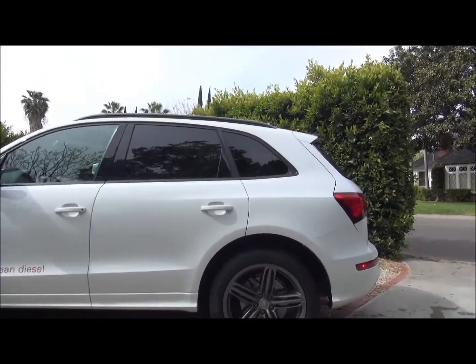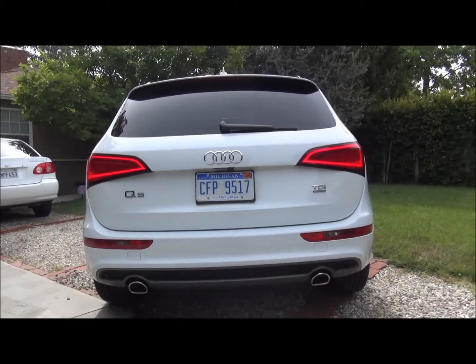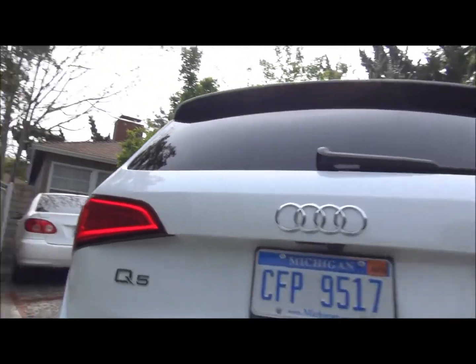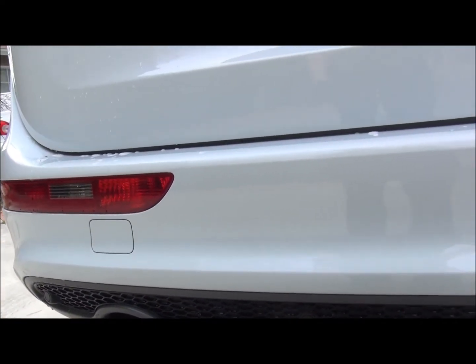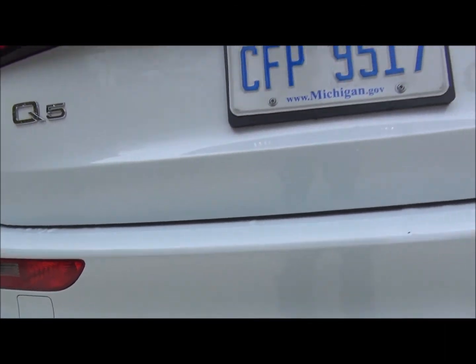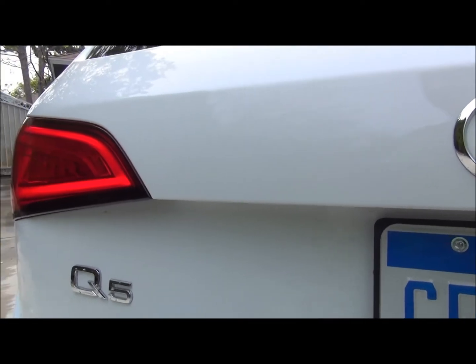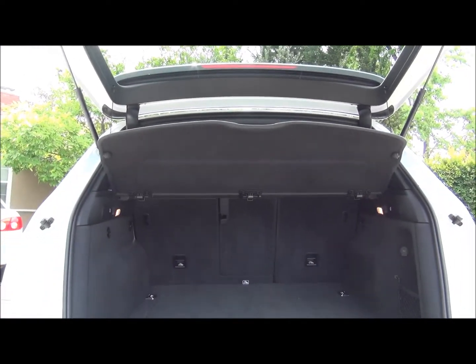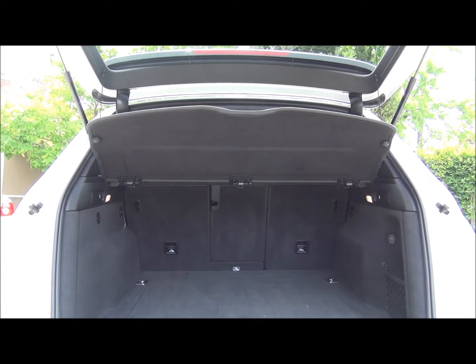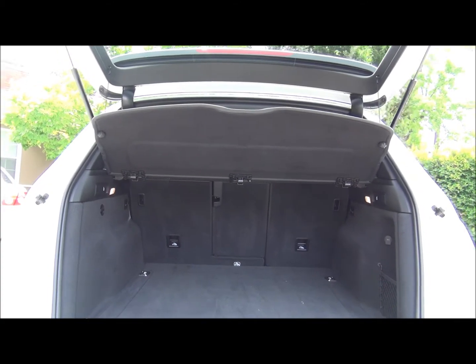It's got a big trunk and back area here with the automated lift gate. The car is running right now — it's very quiet. If you stand right next to it you can hear the engine a little bit but certainly nothing crazy like the diesels of before. This is Audi's clean diesel technology which gives you about 20% lower emissions than a gas engine, and this gets 27 miles per gallon average, which is great for a luxury SUV with all the accessories it has inside.